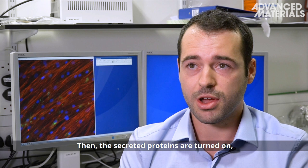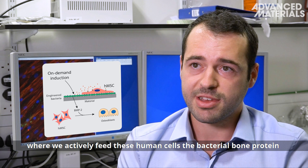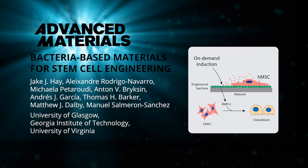Then, the secreted proteins are turned on in a user-controlled system where we actively feed these human cells the bacterial bone protein for successful differentiation of the human cells to bone.